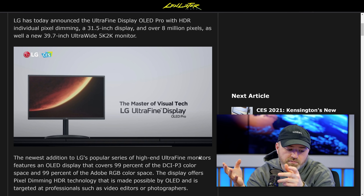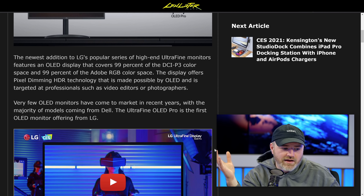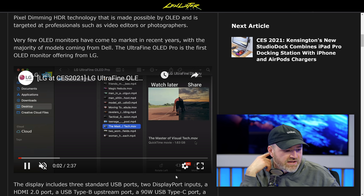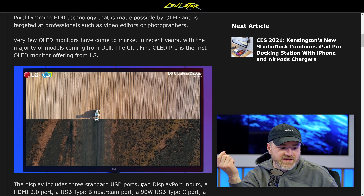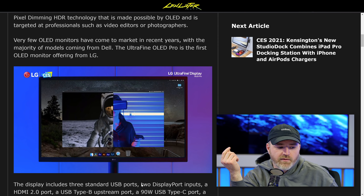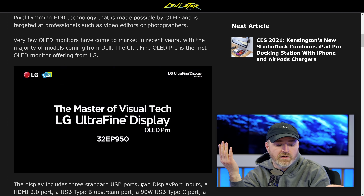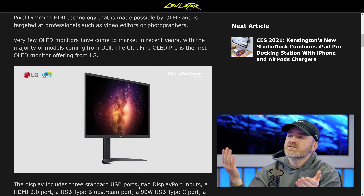This one is a pretty high resolution — 5K, 2K. These are going to be targeted as high-end monitors. The OLED model covers 99% of the DCI-P3 color space and 99% of Adobe RGB. The pixel-dimming HDR tech that OLED is capable of is going to be a hot feature for video editors, photographers, and similar professionals. You're going to get a very accurate picture with 99% Adobe RGB, which hasn't always been the case with OLED.